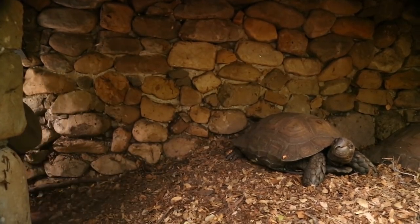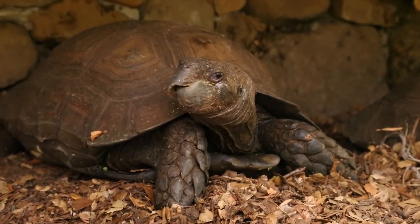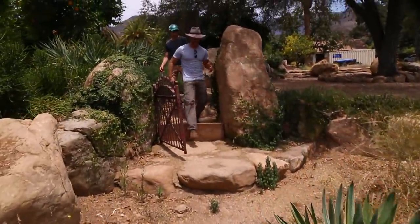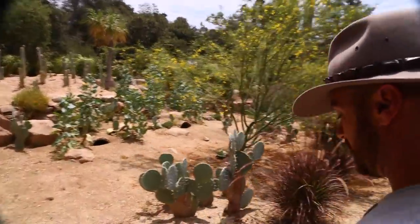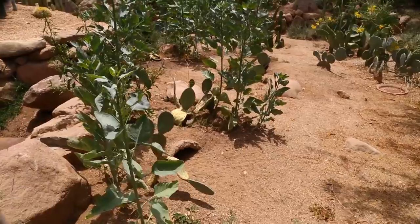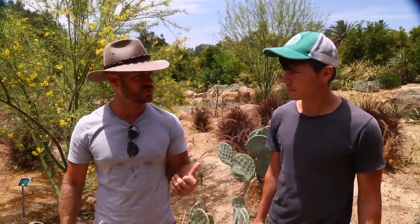We're going to meet the final tortoise on our heatwave edition of Camp Kennet at the Turtle Conservancy. This is the final stop on our heatwave tortoise journey through the conservancy. We've picked up Max Maurer, who works here and is going to help us learn about this species of tortoise — the Bolson's tortoise. These guys are in the genus Gopherus, so they're related to the gopher tortoise and the desert tortoise. The Conservancy is doing a lot of work with this species.